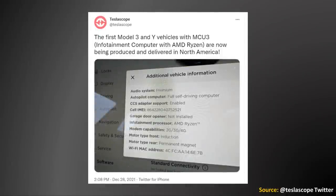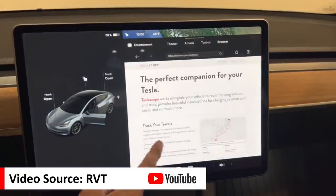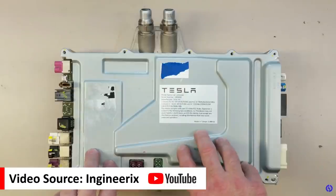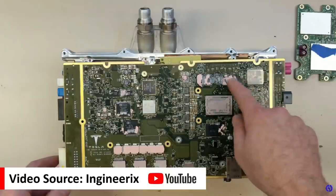In late December, as reported on Twitter by Teslascope, Tesla began delivering the first Model 3s and Ys in North America with a new infotainment computer. Note that this infotainment system computer is separate from the full self-driving computer, which runs the ADAS functions and Tesla's autopilot software. The infotainment computer powers the central touchscreen and all infotainment features like Tesla Arcade, Tesla Theater, and so on. Tesla's new third-generation infotainment system computer has a more powerful AMD Ryzen processor, which replaces the Intel Atom A3950 processor in the Generation 2 system.